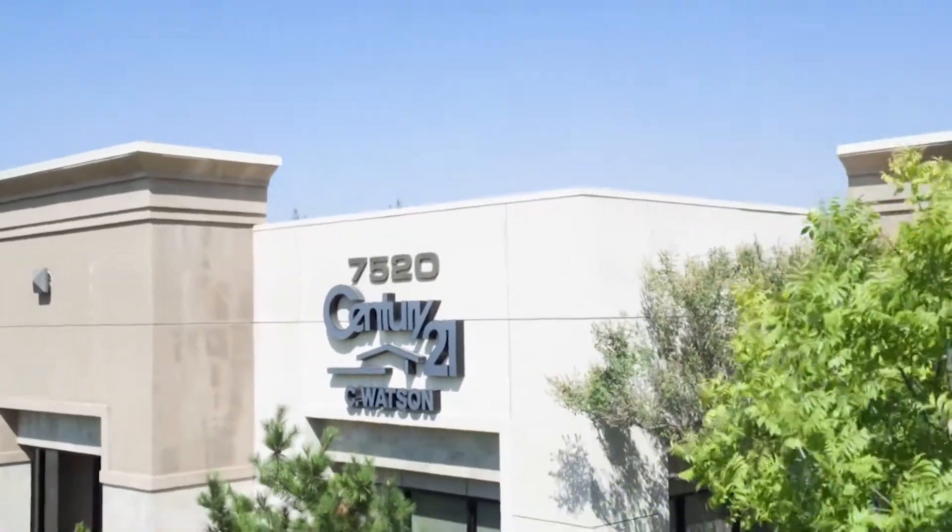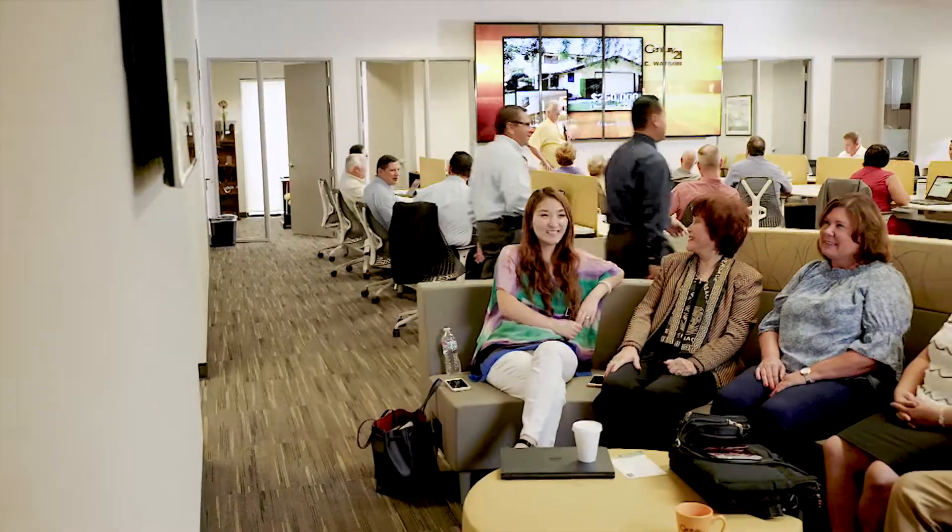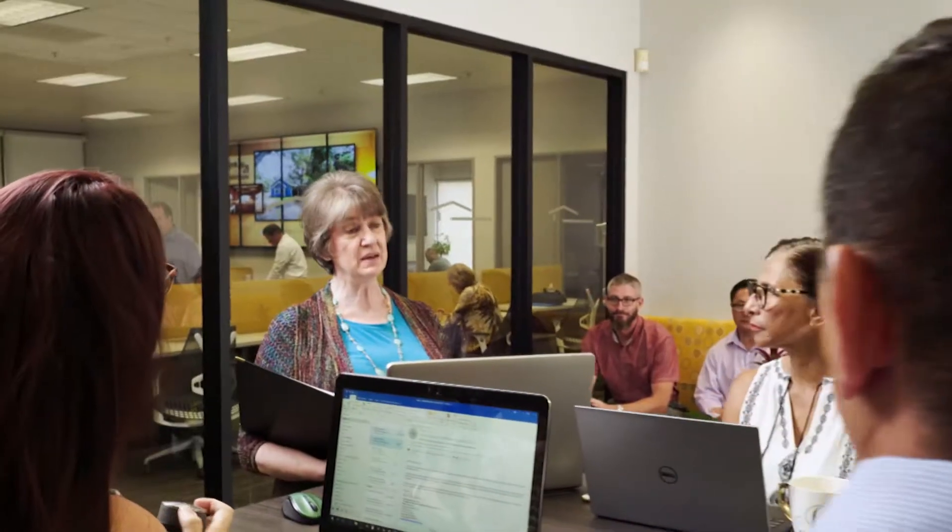Welcome to Valley Home Showplace, presented by Century 21 C. Watson. During the next half hour, you'll see what's currently available in Central Valley Real Estate. First up, newest listings, then golden properties, followed by fine homes and estates. We'll end with commercial opportunities.